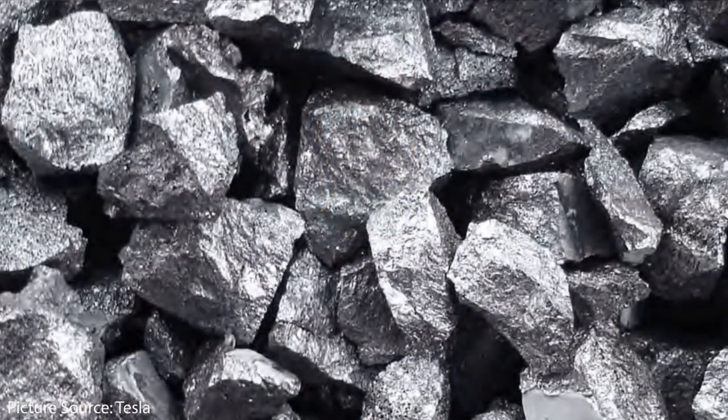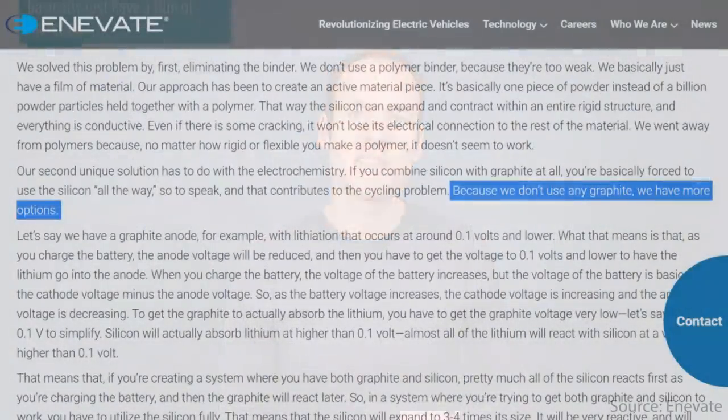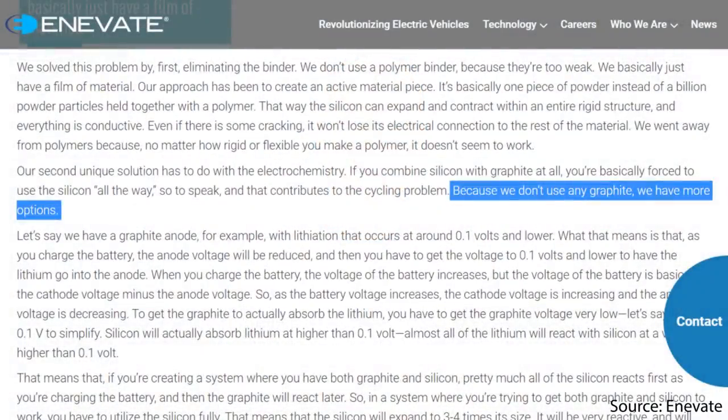For many years battery researchers and scientists have known about the benefits of silicon in batteries, specifically in the anode of a lithium-ion battery, and how beneficial it is compared to what's currently being used in most batteries — graphite. One of the big reasons why Innovate's batteries are able to charge so quickly is because they've ditched graphite altogether and gone with a silicon-dominant anode.